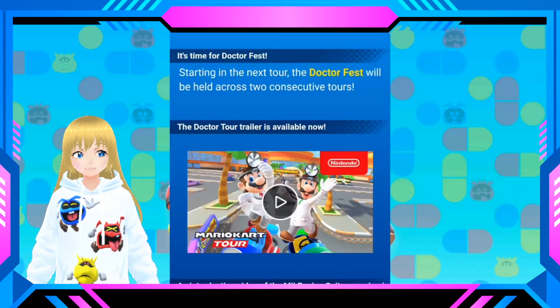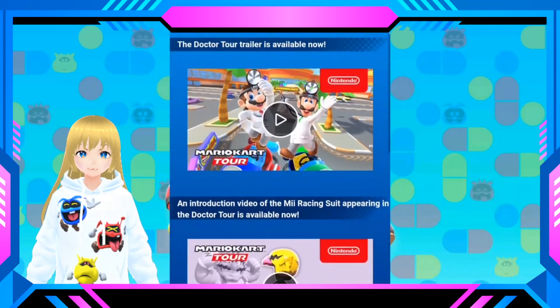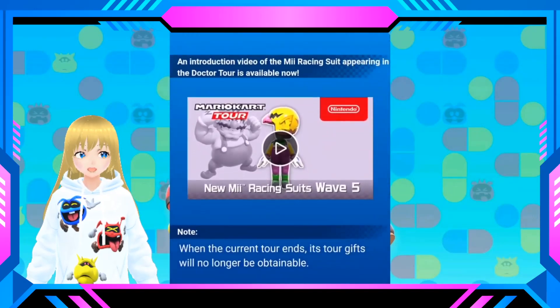I wasn't expecting this. It says here that the next tour, the Doctor Fest, will be held across two consecutive tours. So we're going to have two tours about doctors.